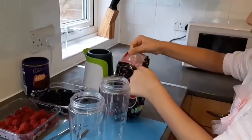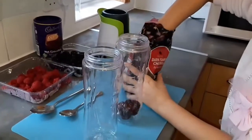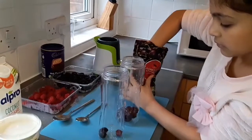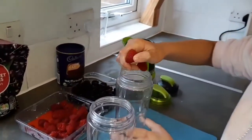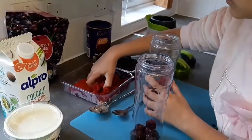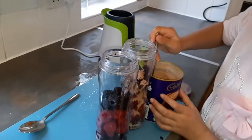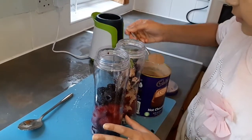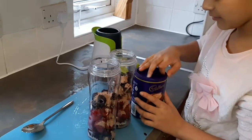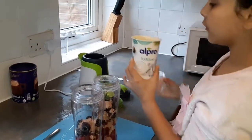First, we have these dark sweet frozen cherries going straight in. Just one spoon — oh my god, even smelling that is just too good. Then we have this Alpro plain coconut yogurt.